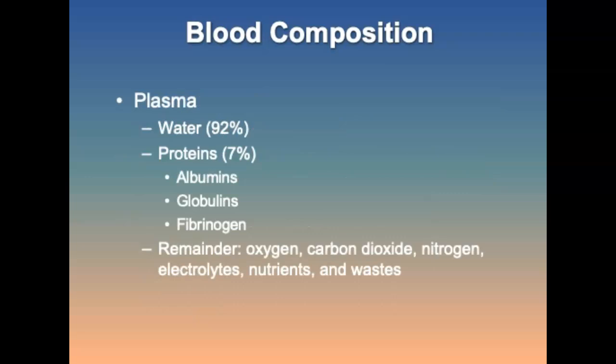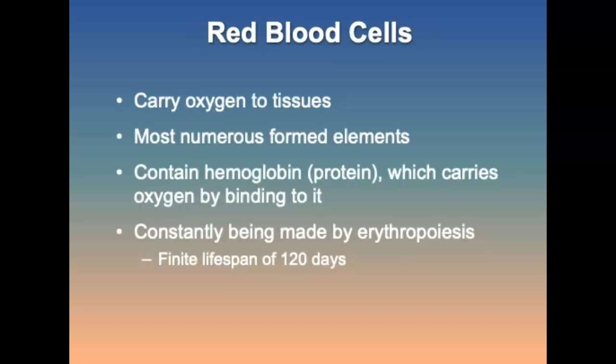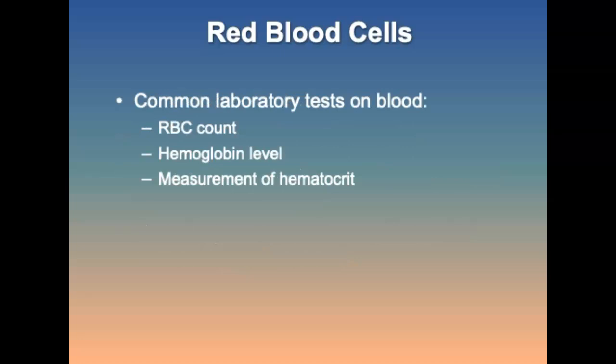Plasma is 92% water and 7% proteins, with the remainder being oxygen, carbon dioxide, nitrogen, electrolytes, nutrients, and waste. Red blood cells carry oxygen to the tissues; they are numerous, contain hemoglobin — the protein that carries oxygen by binding to it — and their lifespan is about 120 days. Common laboratory tests include the red blood cell count, hemoglobin levels to identify the amount of hemoglobin in red blood cells, and the hematocrit, which gives the overall proportion of red blood cells in the blood. Blood is considered balanced if the hemoglobin level is one-third of the hematocrit value.